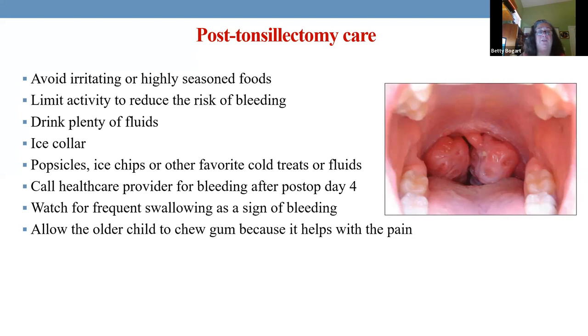For older children, chewing gum can help with ear pain — it just works. Younger kids don't know how to chew gum; they swallow it. And one telltale sign post-op tonsillectomy: if you see the child swallowing a lot, they're probably bleeding and need to go right to their physician.